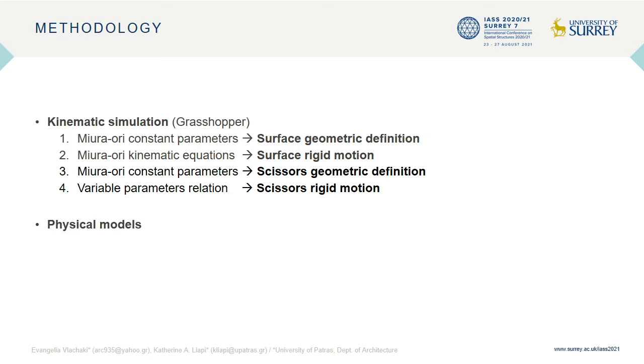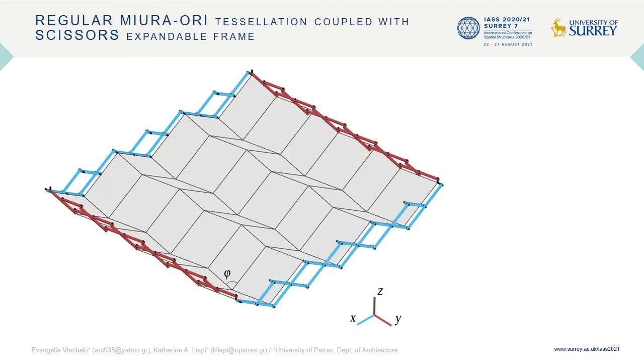Selected hybrid structures have also been tested with small-scale physical models of rigid and non-rigid folded surfaces. The first type of studied structures consists of a regular Miura-ori tessellation coupled with two distinct pairs of translational scissors, which are anchored on specific vertices of the surface's boundary edges. The four linkages are connected to each other forming an expandable scissors frame that possesses two degrees of freedom before being coupled with the Miura-ori, as it can deploy independently in the x- and y-axis.